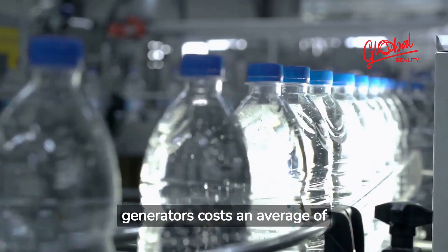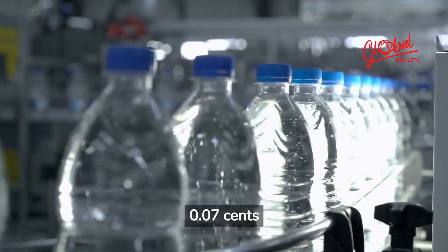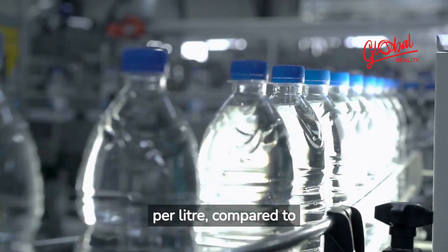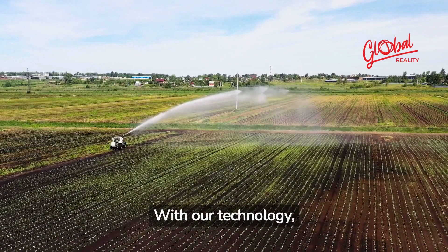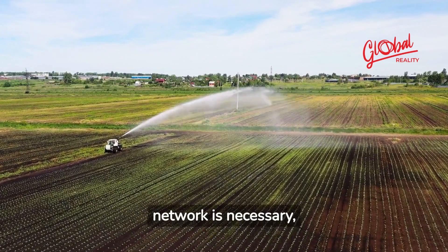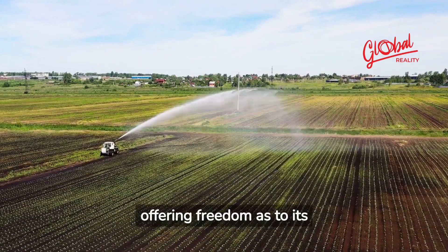Water generated by our generators costs an average of 0.07 cents per liter, compared to 0.50 cents per bottled water. With our technology, no connection to a drinking water network is necessary, offering freedom as to its location.